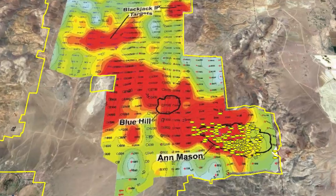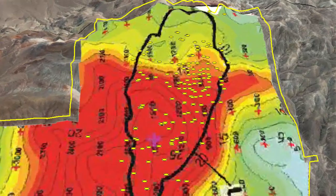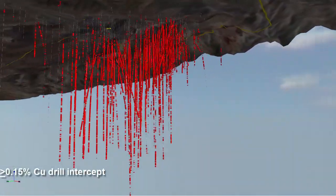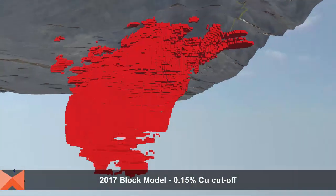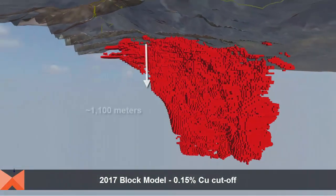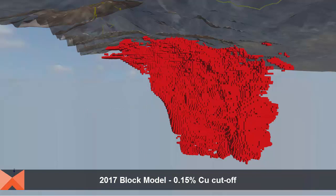Drilling at Ann Mason by various companies since the 1960s, as well as drilling by Mason since 2010, has delineated a significant copper porphyry resource that still remains open in several directions. Copper mineralization in Ann Mason is concentrated within a 0.15% copper grade envelope. Copper occurs primarily as copper sulfides, including mostly chalcopyrite and bornite, with minor amounts of chalcocite and rare covellite.